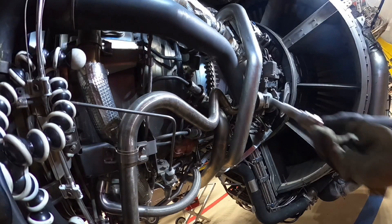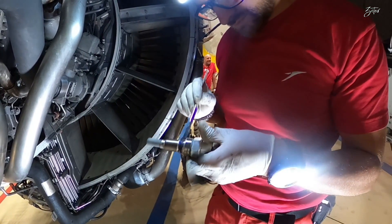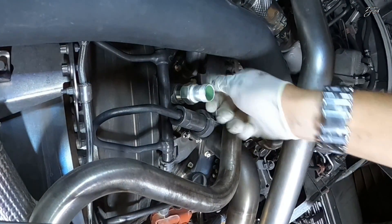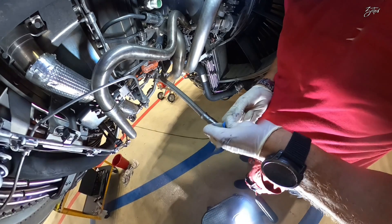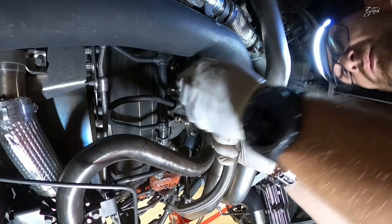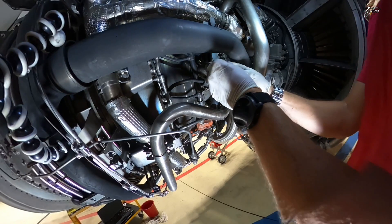I've already removed the second igniter and we can proceed with installation. I'm following the same procedure as before: first I need to lubricate the thread of the igniter plug, after that I install the igniter plug into the igniter bushing and tighten it by hand. Then I need to torque it, and as the next step I need to replace the blue seal. When the seal is in place, I carefully install the igniter lead inside the igniter plug, then torque the nut of the connector, and the last step is installation of the cooling shroud.